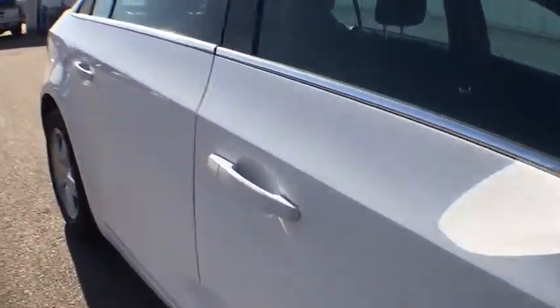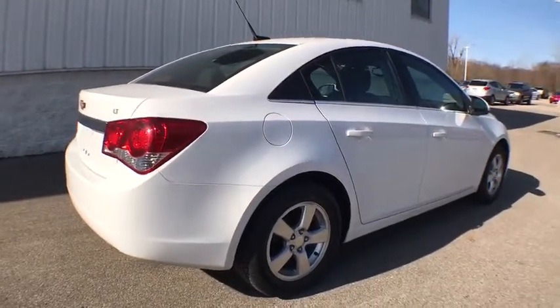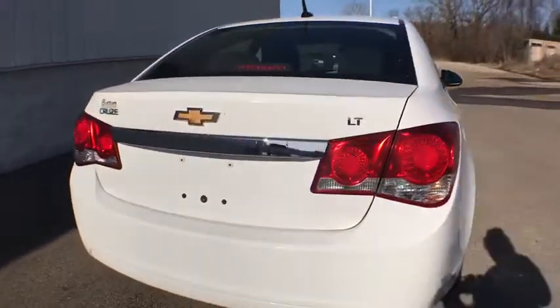Stability control, OnStar, traction control, Bluetooth, cruise control, floor mats, front wheel drive, remote keyless entry, daytime running lamps.